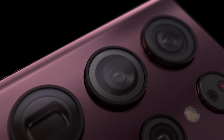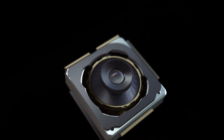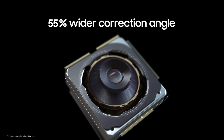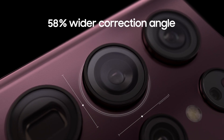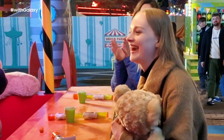OIS compensates for camera shakes by physically moving the lens in the opposite direction of the motion. Galaxy S22 Ultra's OIS hardware has a 58% wider corrective angle compared to its predecessors, which allows the camera to neutralize larger shakes for smooth recording.